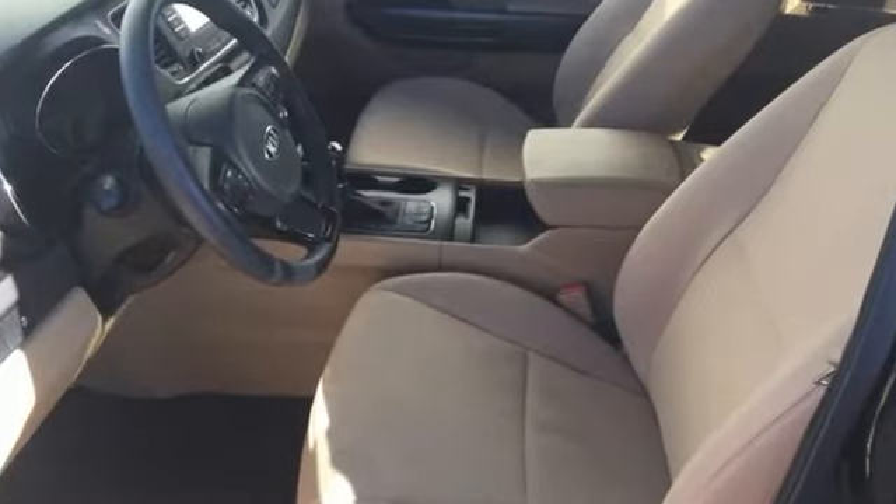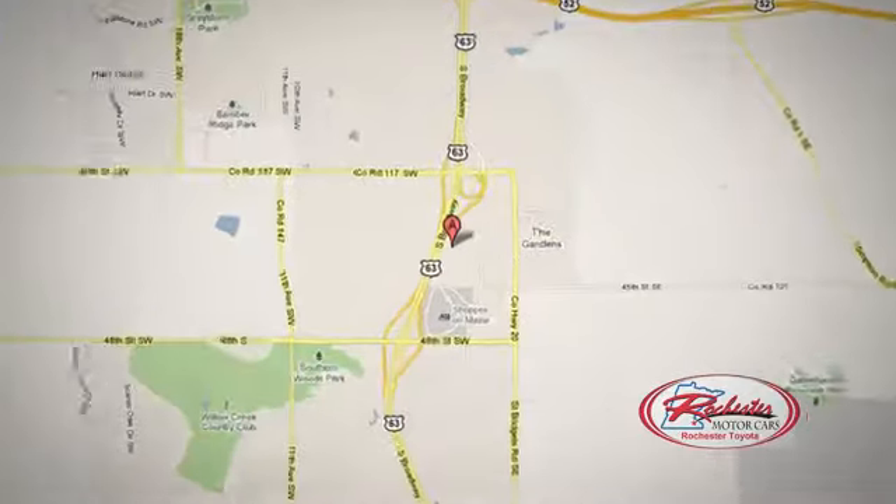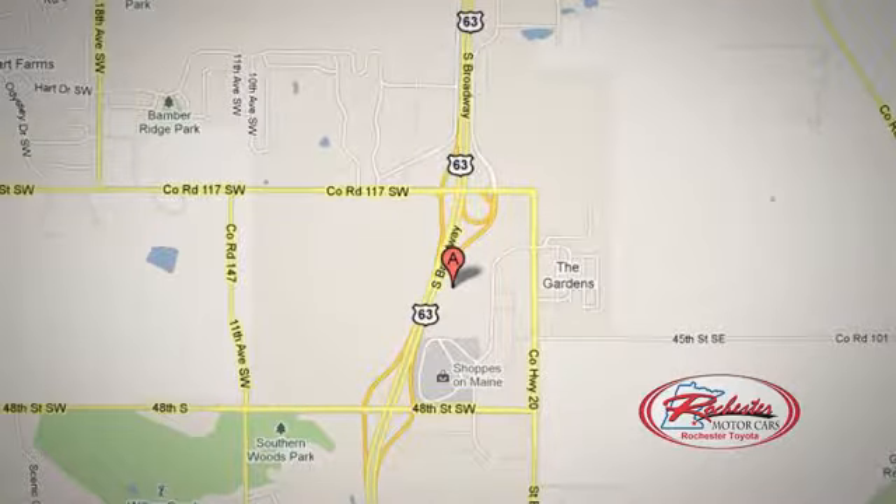This Sedona is ready for a road trip. Make it yours today. 63 South in Rochester, Minnesota. Click or stop in today. We're conveniently located between 40th Street and 48th Street Southeast on Highway 63.